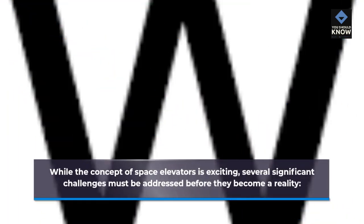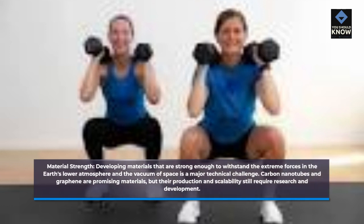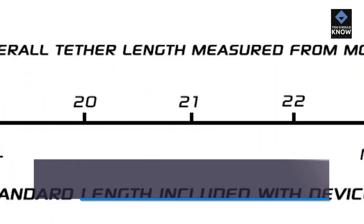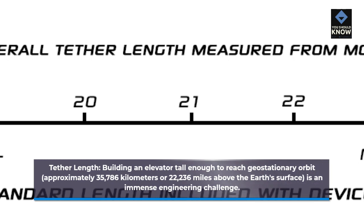While the concept of space elevators is exciting, several significant challenges must be addressed before they become a reality. Material strength: developing materials strong enough to withstand the extreme forces in the Earth's lower atmosphere and the vacuum of space is a major technical challenge. Carbon nanotubes and graphene are promising materials, but their production and scalability still require research and development. Space elevators must also contend with space weather phenomena such as solar flares and geomagnetic storms, which can damage or degrade the tether. Building an elevator tall enough to reach geostationary orbit — approximately 35,786 kilometers or 22,236 miles above the Earth's surface — is an immense engineering challenge.